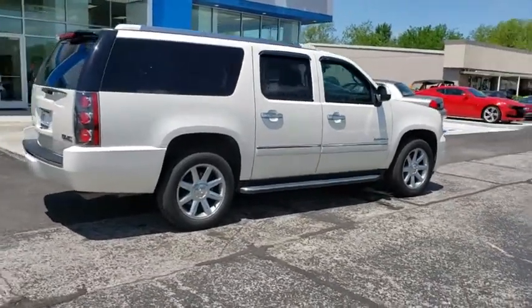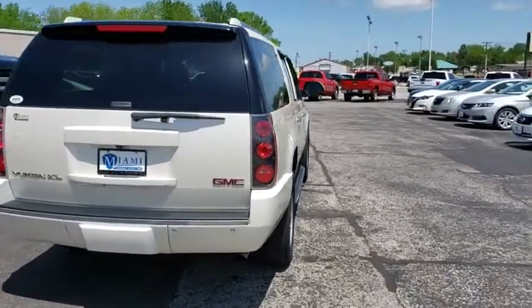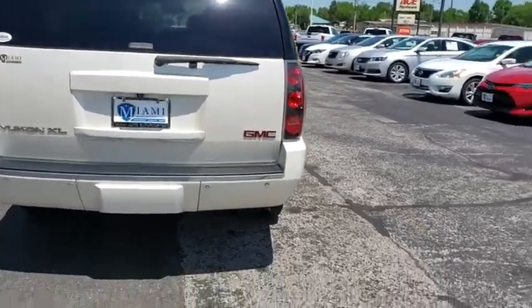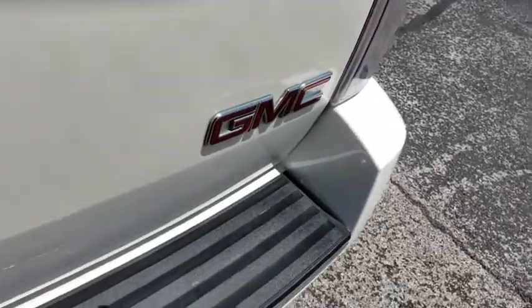Navigation system, power passenger seat, traction control, leather-wrapped steering wheel, dual airbags, power steering, alloy wheels, auto-dimming rear-view mirror, four-wheel disc brakes, universal garage door opener.